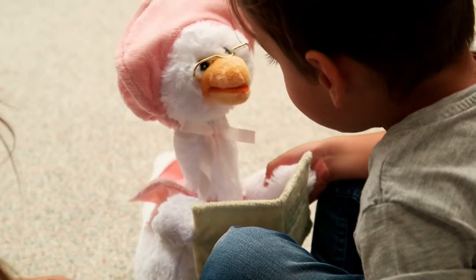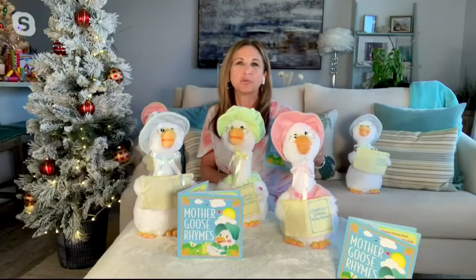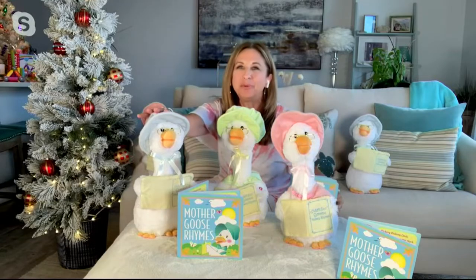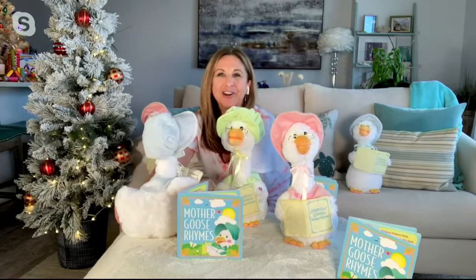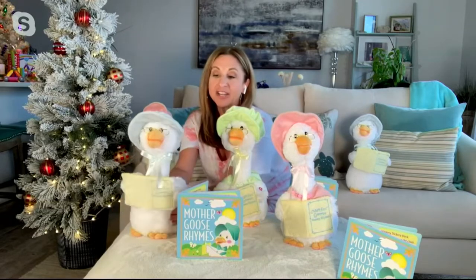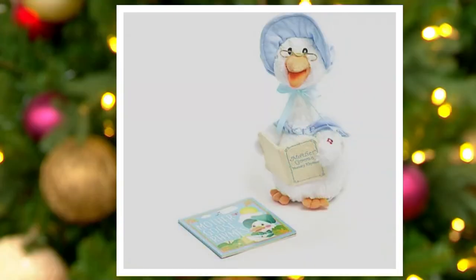There are very few things that connect us all intergenerationally, but this Mother Goose really does — whether it's the beautiful blue, the pink, or the sage. Her wing has a musical note where children will learn to push on their own. The battery compartment is on the bottom under a hook-and-loop closure, completely safe. You can't even get in without a screwdriver, so completely safe for little ones.